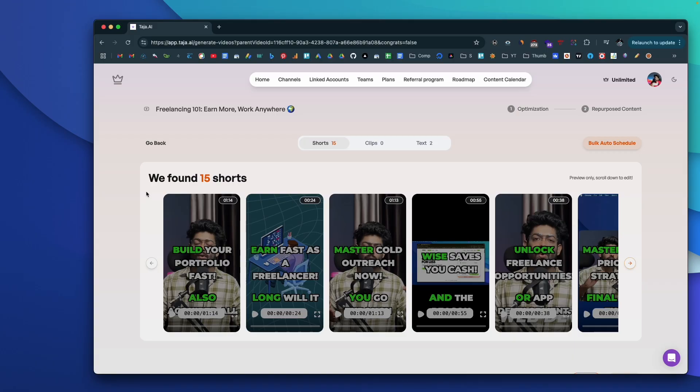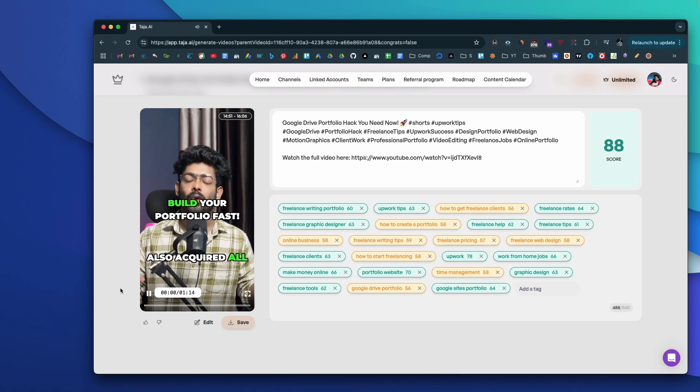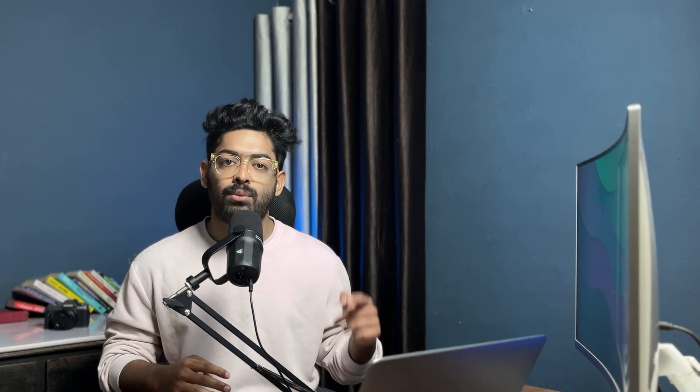It doesn't end here. The AI will then take the long-form video that you created and repurpose it into multiple short-form clips that you could upload to Instagram Reels or YouTube Shorts. All the editing will be taken care of by the AI itself — it will add captions, add b-rolls, add special effects, and you could just hit a button and the AI will publish and make it live on all your connected social media accounts.